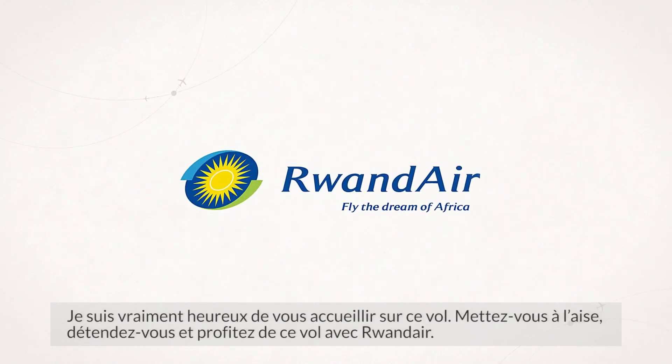It's a real pleasure to have you on board this flight. Please sit back, relax and enjoy this flight with Rwandair. Thank you very much.